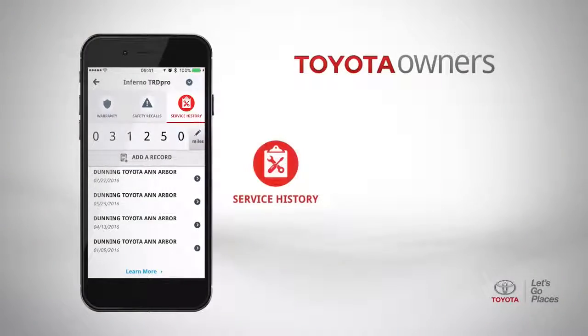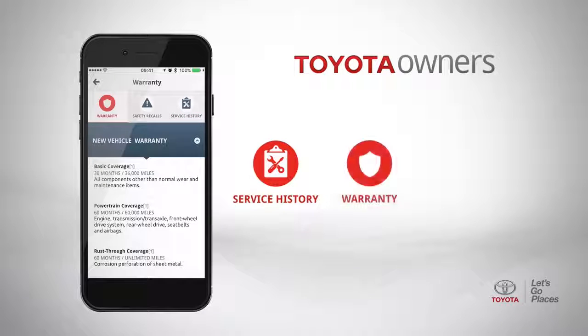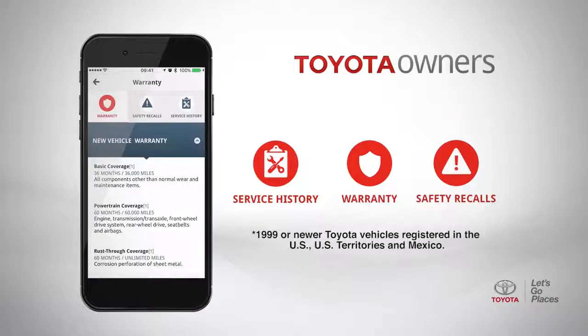Once you've entered your VIN, you're going to have access to a lot of information about your specific Toyota or Scion vehicle. You'll have access to your service history, warranty information, and you'll be able to tell if your Toyota or Scion vehicle has any outstanding safety recalls.